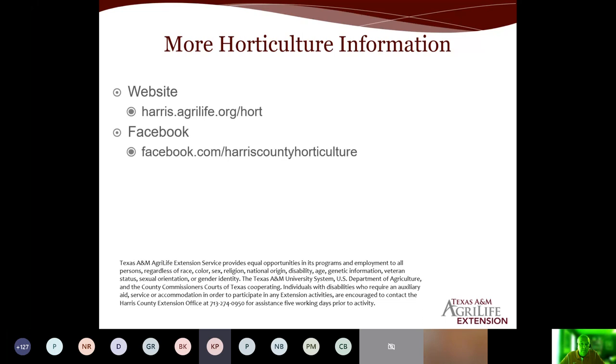Are mole crickets a problem for plants? Mole crickets are usually more of an issue for your turf. If the population is large enough, they can start feeding on perennials or shrubs and cause some issues to the root system, but we've seen a lot more issues with regard to turf than in the garden. If you go to the Aggie Turf site, I believe there is a fact sheet on mole cricket management in there.